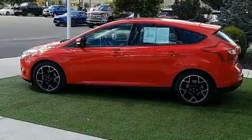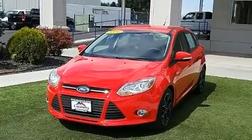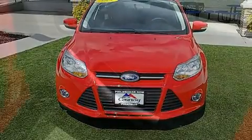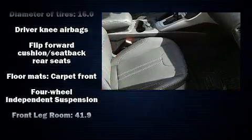Comfort and convenience were prioritized within, evidenced by amenities such as delay-off headlights, an outside temperature display, remote keyless entry, rear wipers, and one-touch window functionality. Storage solutions are integrated throughout the interior, demonstrating thoughtful attention to detail.